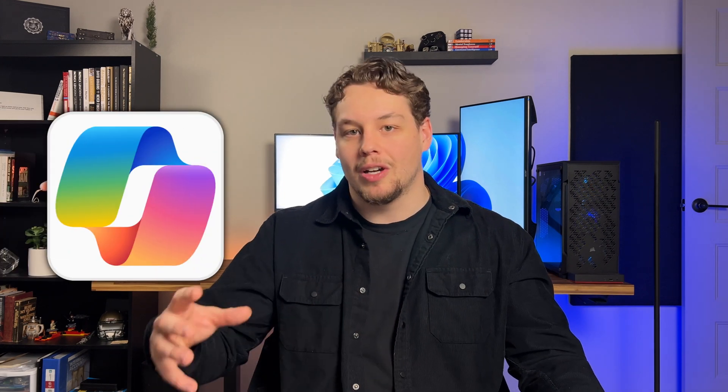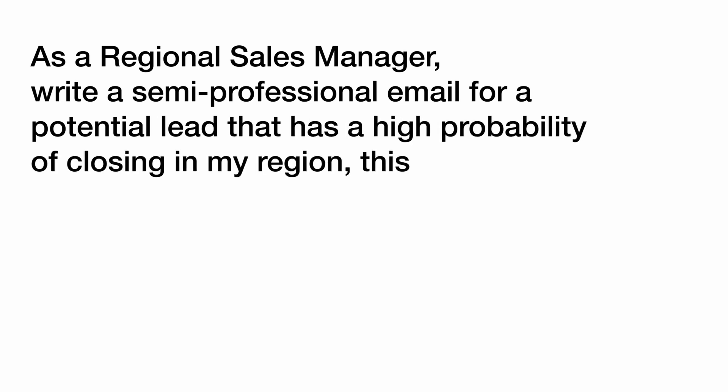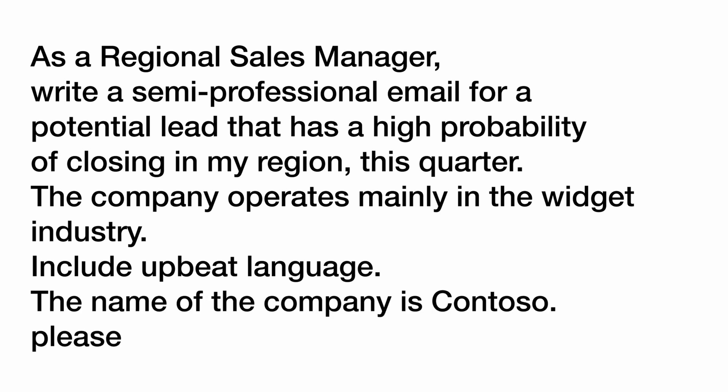So how do we write better prompts? The main thing to keep in mind is that you need to give Copilot everything it needs. For example, you could say "write an email" — that is a prompt. A better prompt would be: "As a regional sales manager, write a semi-professional email for a potential lead that has a high probability of closing in my region this quarter. The company operates mainly in the widget industry, include upbeat language, and the name of the company is Contoso." The difference between these prompts is clear, and the second one is going to provide a way better output requiring less manual correction and proofreading.